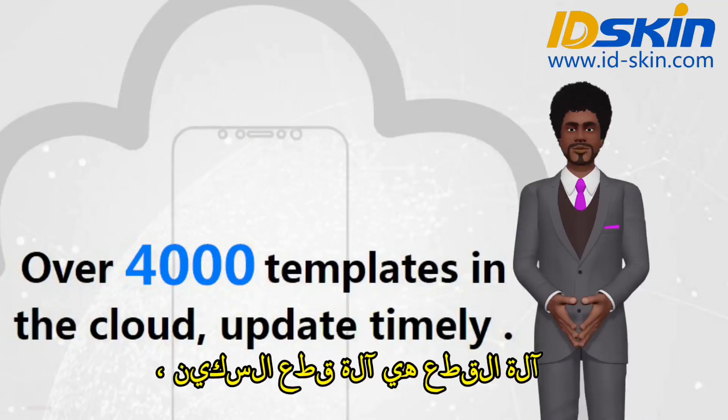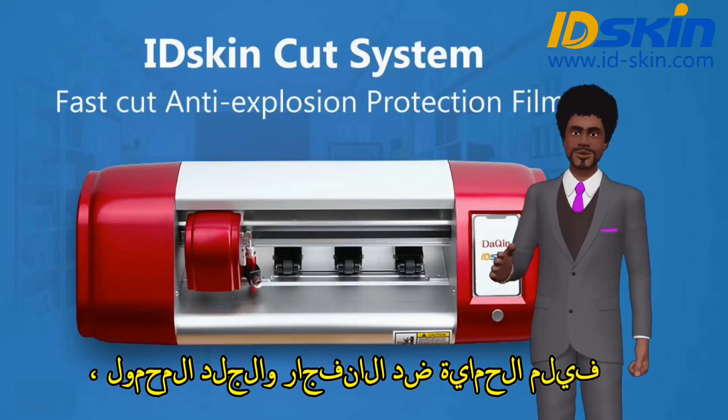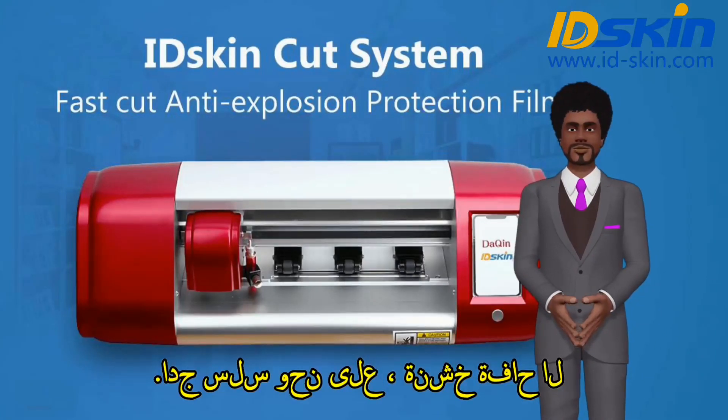The cutting machine is a knife cutting machine, professional and perfect to cut anti-explosion protection film and mobile skin. No rough edge — very smooth.